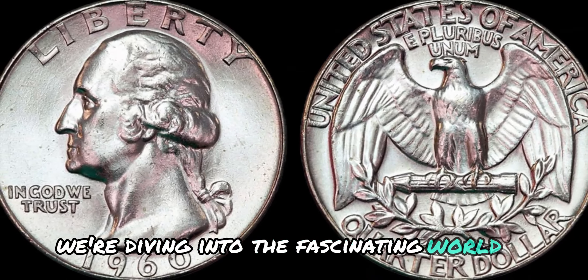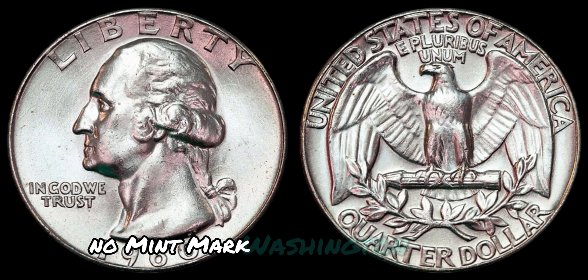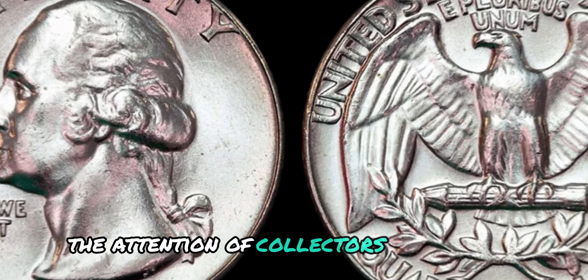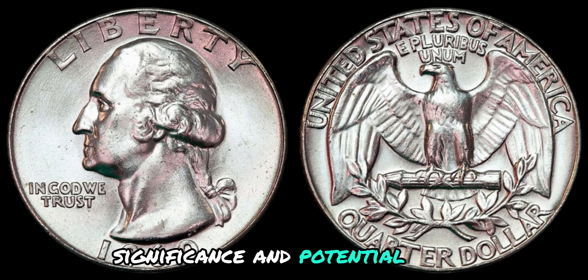We're diving into the fascinating world of numismatics as we discuss the 1960 No Mint Mark Washington quarter dollar coin. This small but mighty piece of currency has captured the attention of collectors around the globe, and we're going to explore its history, significance, and potential value.